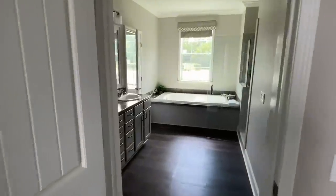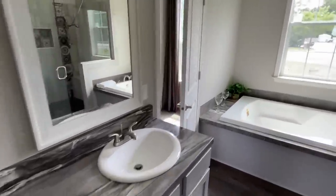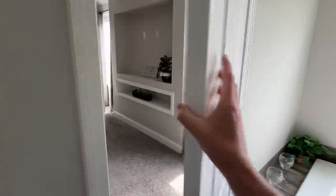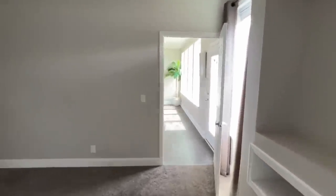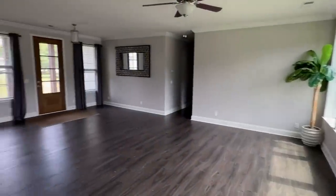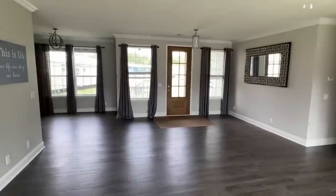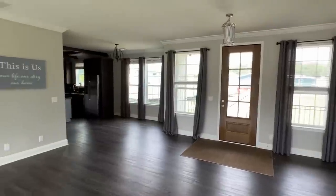We have toured another amazing home. Thank you all so much for touring along with me. I hope you've had a wonderful time like I have. Be sure to subscribe and hit the notification bell, and drop us a like if you haven't. Seriously, it really helps a lot. And sharing this video helps us out a lot as well — I would appreciate that.